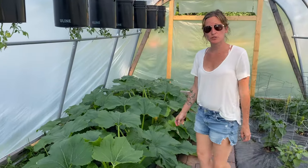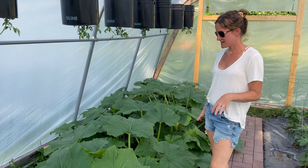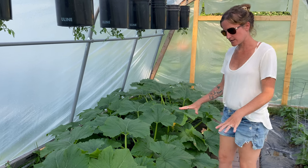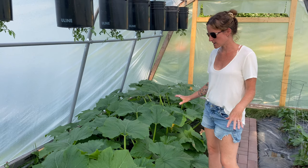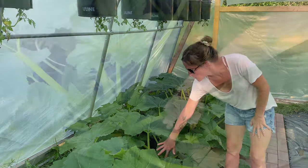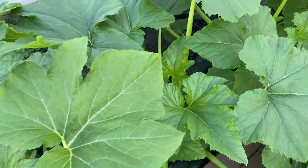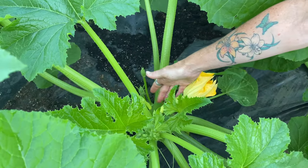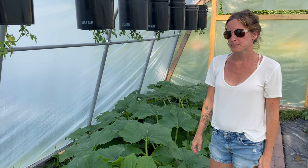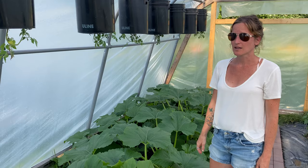So we're in greenhouse number two, and as you can see my yellow squash are doing amazing. You can barely see the path — they've gotten a little bit out of control in a good way. I think next year instead of doing two wide I'll do one wide because these are going to keep going and pretty soon I won't have anywhere to walk. We have a ton of little squash popping up all over, so we're probably going to have a crazy amount. The greenhouse environment really made these flourish a lot better than I expected. Since we had such a late start I was a little worried, but they have exceeded my expectations.